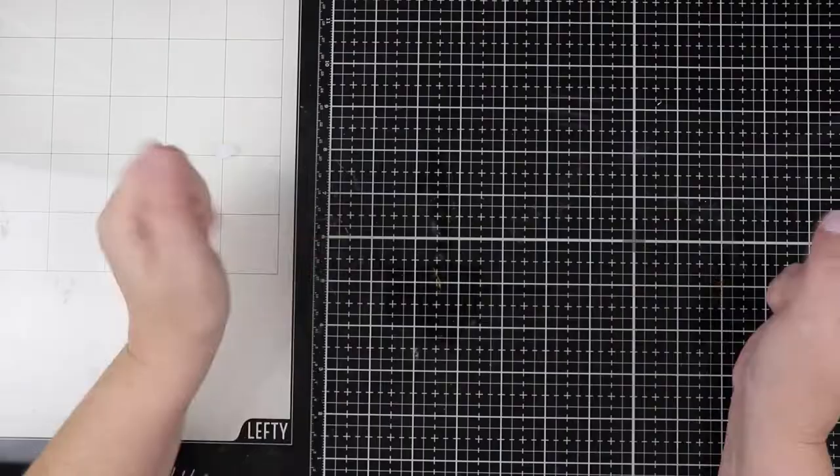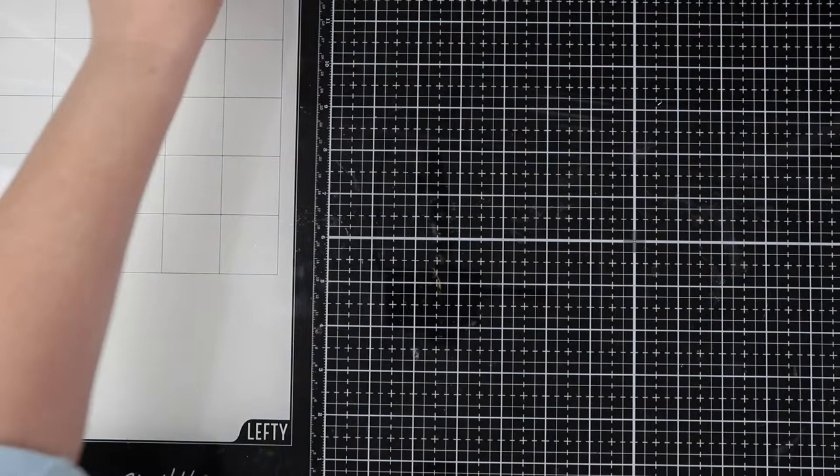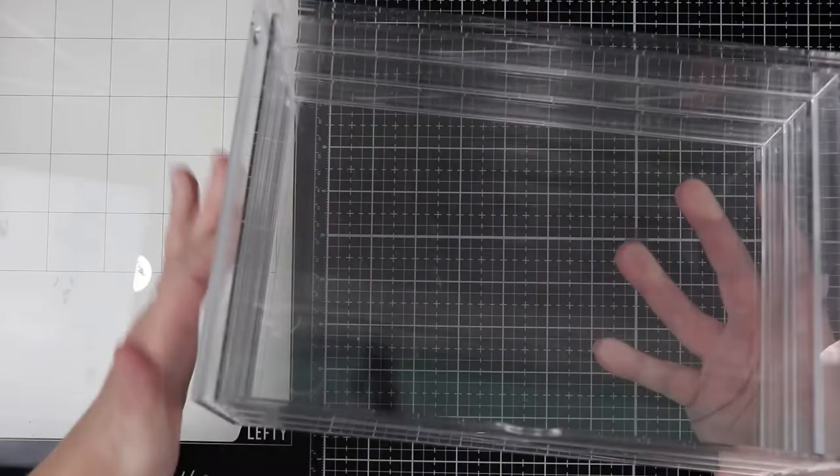Those are all the craft stores that I visited. I want to share with you now what I came away with. I hope you enjoyed that little tour of Melbourne and just a few of the craft shops I went into. I'm sure there's much more, but that's all I had time for. Now I just wanted to show you some of the goodies I got while I was there.